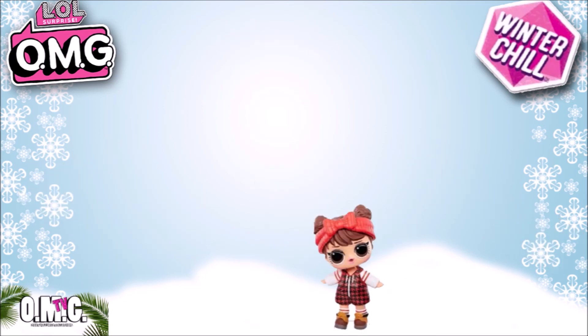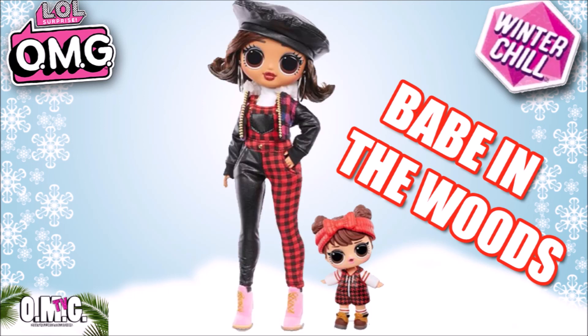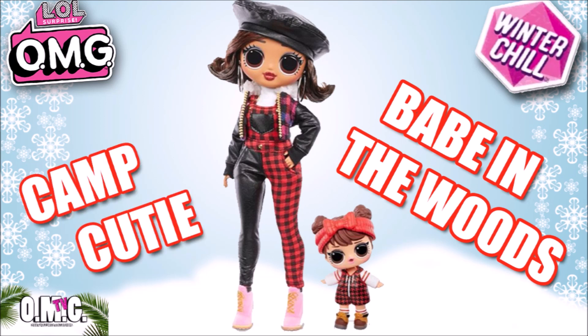Now let's check out Babe in the Woods — I always thought she was such a cute little LOL doll. I loved her outfit and her little headband. So let's check out her sister. Yes, here she is — you have Camp Cutie. She's got her little flip hairstyle with her hat. That hat is so cute and it looks like it's soft, not hard. She's got her jacket with the plaid outfit, one leg is jet black, and it looks like it's made out of faux leather. Her outfit is super cute — I really love it. Her jacket also has fur on it.